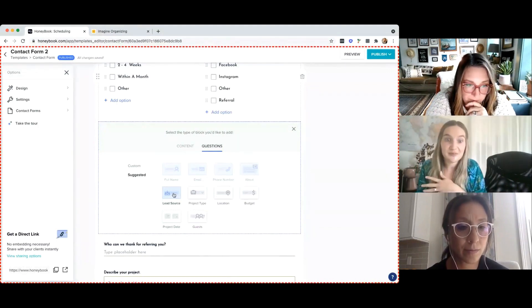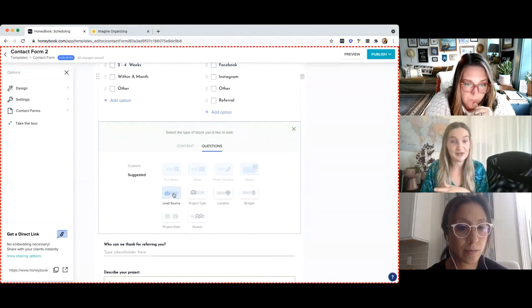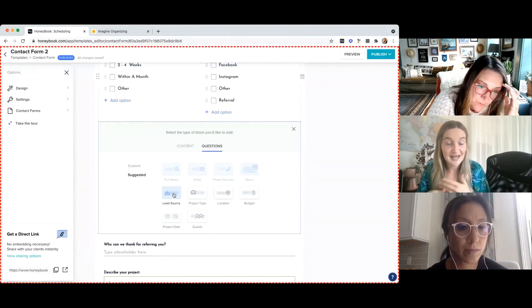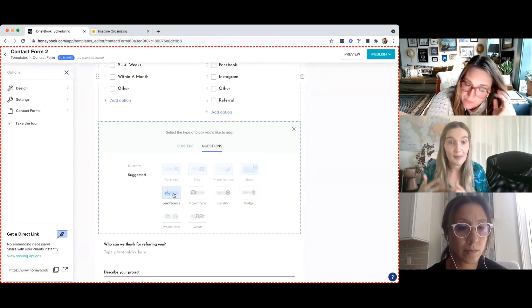This could be something cool to test — don't update your Instagram profile yet, update your contact form first. Then a month later, when you update your Instagram profile, track that traffic and see that uptick. See how those updates to your Instagram profile benefit the inquiries you're getting and how people are hearing about you. That could just be a cool test to run.